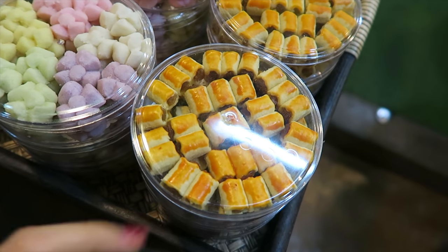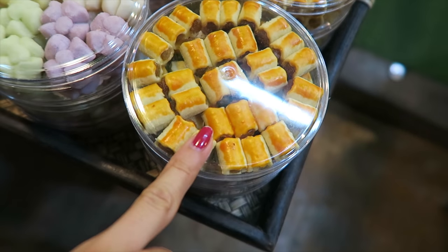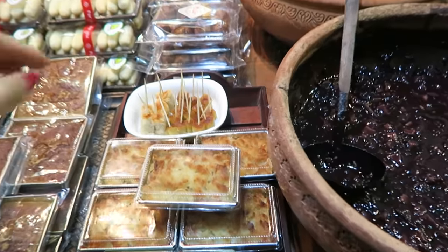Look at how precious these small little cookies are — thinner than my pinky. Here they give out samples. More samples. I'm guessing this is coconut.